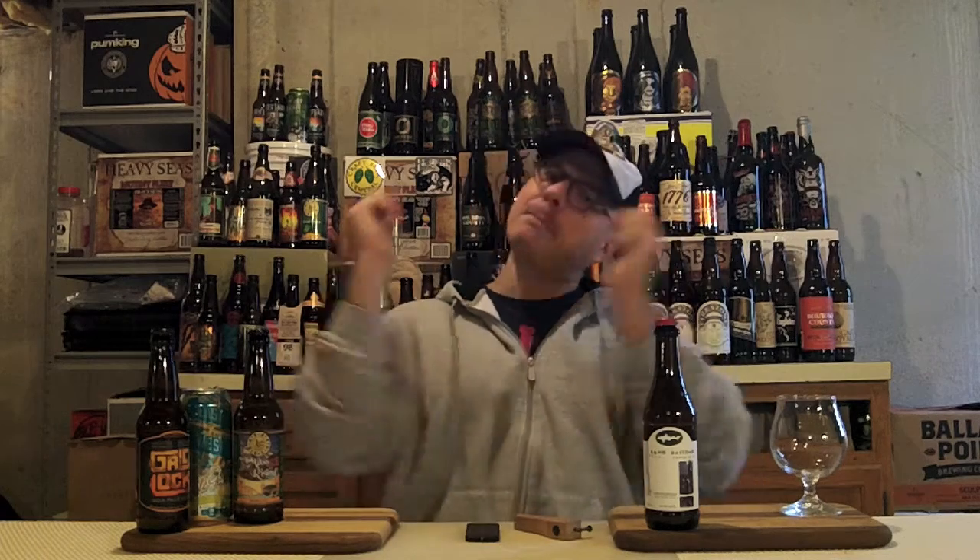Hey there BrewTube! DJ's here, back at you with another DJ's BrewTube beer review!